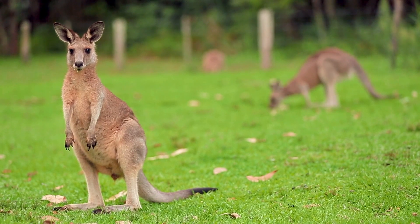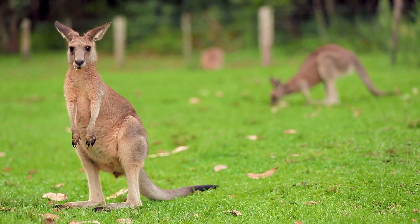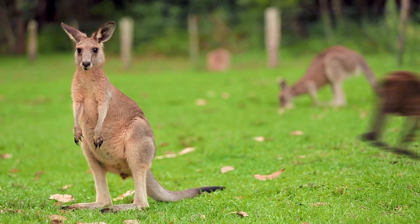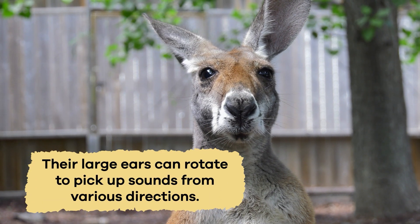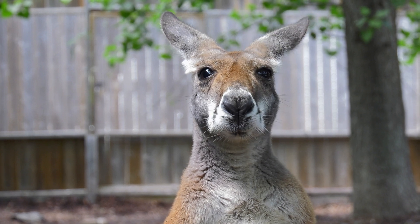Depending on the species, they have short fur in different colors, like gray, brown, or red. Their large ears can rotate to pick up sounds from various directions, allowing them to stay alert for danger.